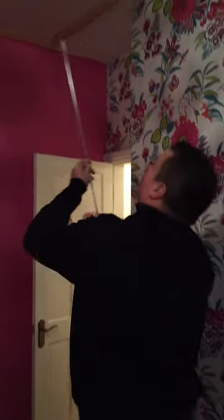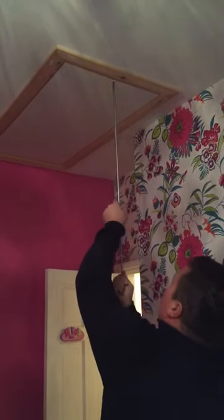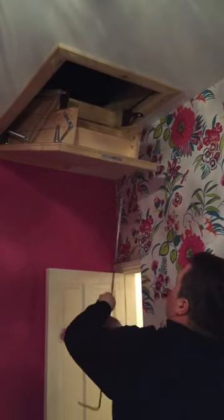Hi, I'm Matthew from Lofty Solution and we're demonstrating our range of Fakro wooden loft ladders today. These ladders are excellent quality. If you look at the hatch here, you get an operating pole to open the hatch, which is nice and easy.